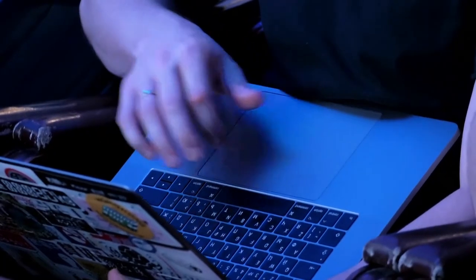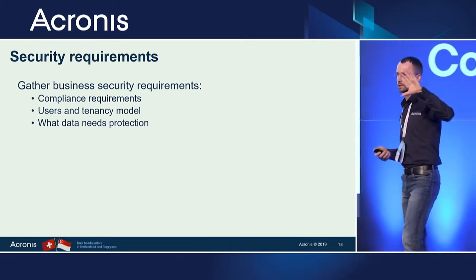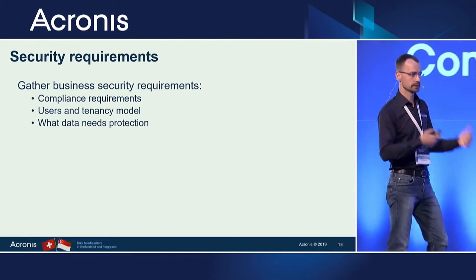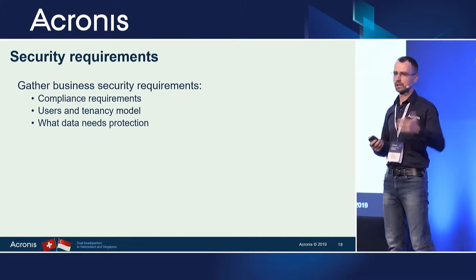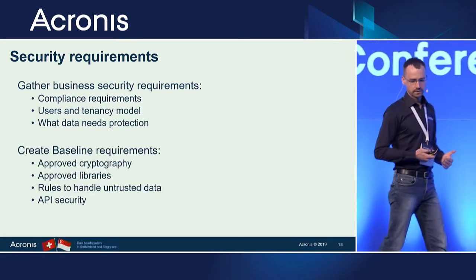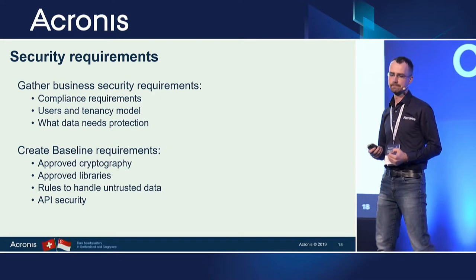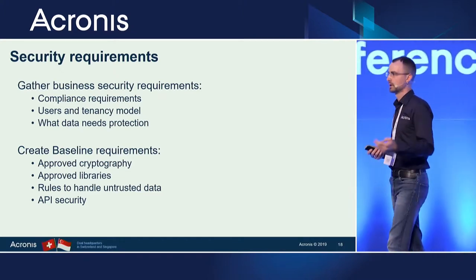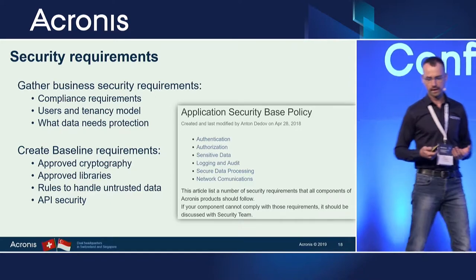Talking about the next practice — security requirements — the key thing is that you have two piles of requirements. You have business requirements: you need to understand what your different types of users are supposed to do with the data, where they should have access, and where they don't need access at all. There may also be compliance requirements to apply before designing your software. The other pile is something specific each developer can use. We call it a baseline or application security policy baseline, where you specify which things to use for cryptography, for authentication, how you test your API security, and so on. At Acronis we have a specific policy that all new engineers should read and ask questions about if they don't understand why something is required.